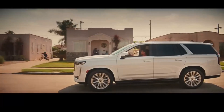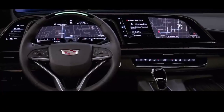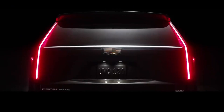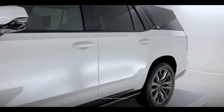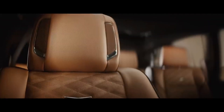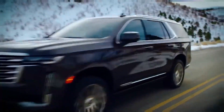The new model has two engine options: a 420-horsepower 6.2-liter V8 and a 3-liter turbo diesel inline-6 engine, both paired with a 10-speed automatic transmission. It is available in rear or all-wheel drive options. The three-row SUV offers a supple ride with user-friendly technologies, ample seating, and huge cargo space.